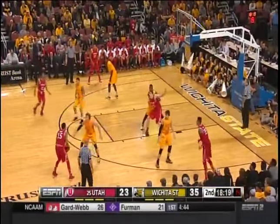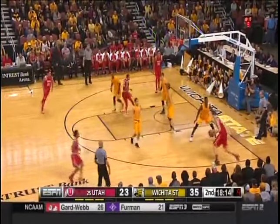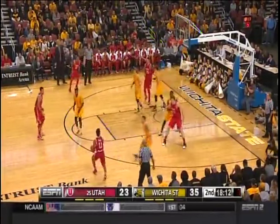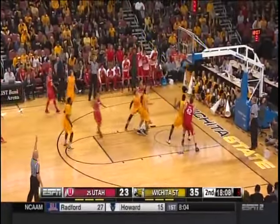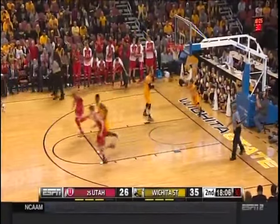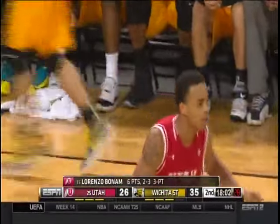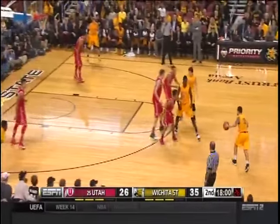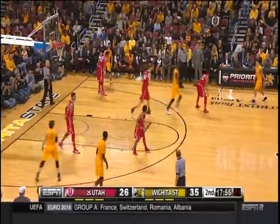Look at all the gold jerseys surrounding him — give it to him. He gets it but is pushed out along the baseline. Three-ball — good inside-out offense for Utah. You know your hoops, man. They got the ball inside to Pirtle, which forced defenders to expand and contract. That's how you beat Wichita State or any good defense.